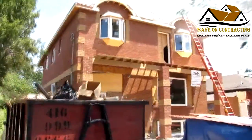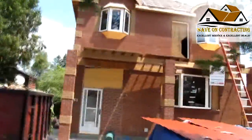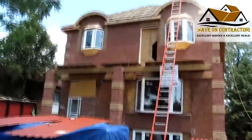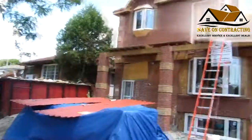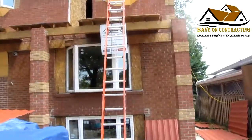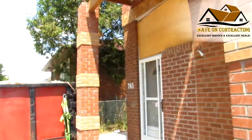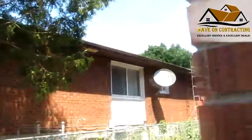Let's go inside and see how much work is done inside. We have finished the electrical, plumbing, and heating rough-ins, and we have also delivered the drywall insulation. Tomorrow we're going to start with the inside insulation.